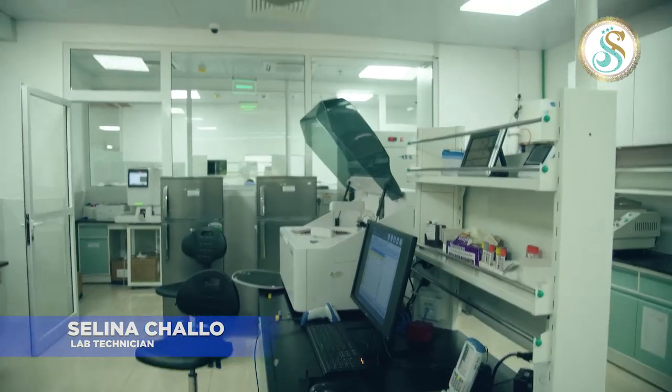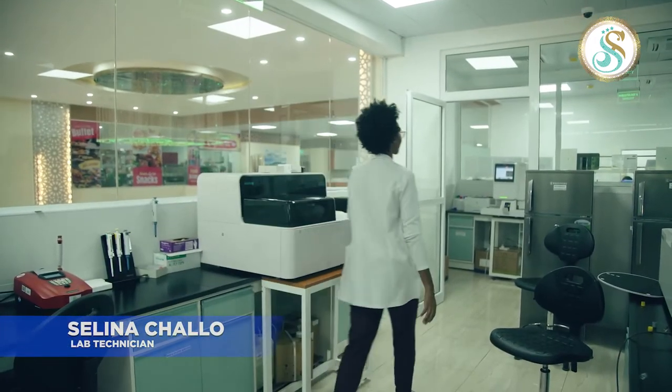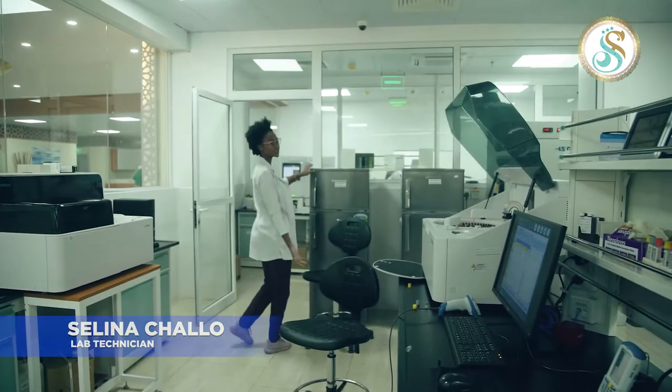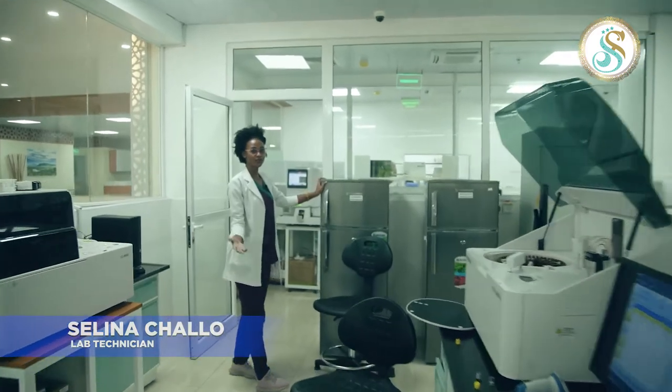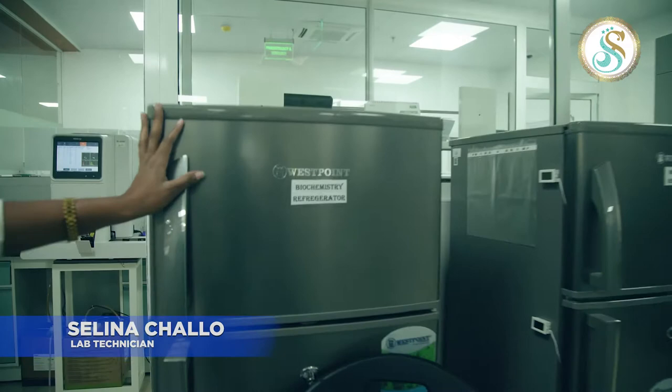We have different refrigerators for storing reagents and samples used daily. This one is our chemistry refrigerator.